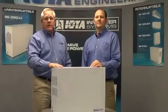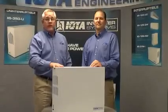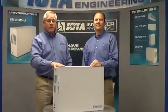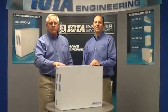As you can see, IOTA's IIS inverter product line is a great solution for your emergency lighting applications. If you require more information, call us at 1-800-866-4682, or visit us on our website at www.iotaengineering.com. Thanks for watching.